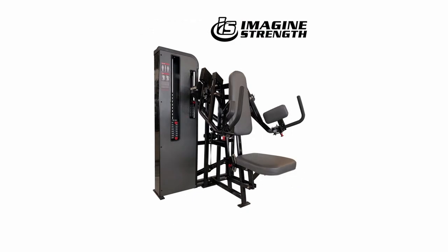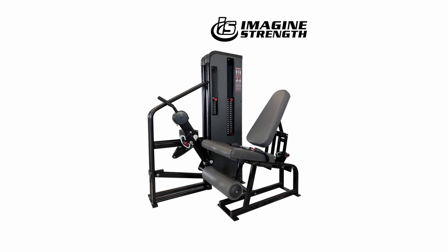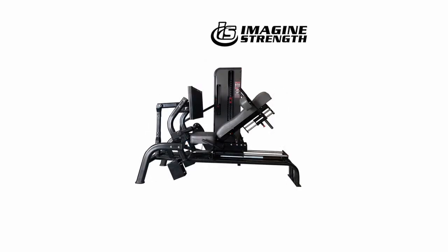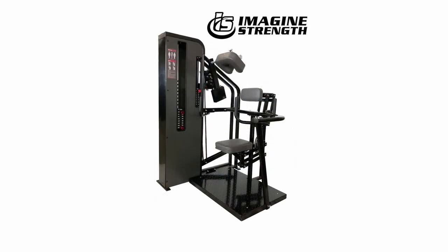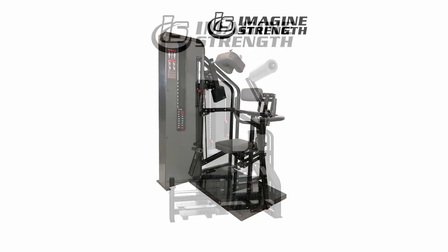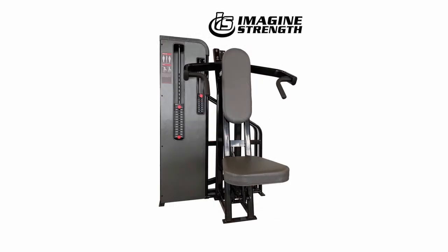Imagine Strength has crafted a groundbreaking line of fitness equipment that's as affordable as it is efficient, giving your studio the upgrade it needs without breaking the bank. The team at Imagine Strength breathes HIT — their passion for high intensity training shines through in their designs, which they've consistently refined and innovated for optimum effectiveness. They have innovative equipment tailored for the unique needs of HIT studios, affordable and efficient designs lowering the barriers to entry for a HIT business.